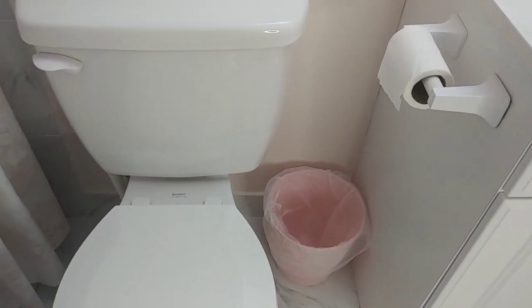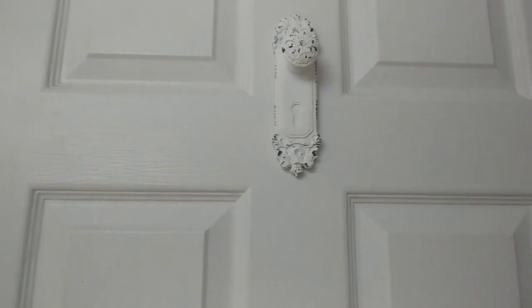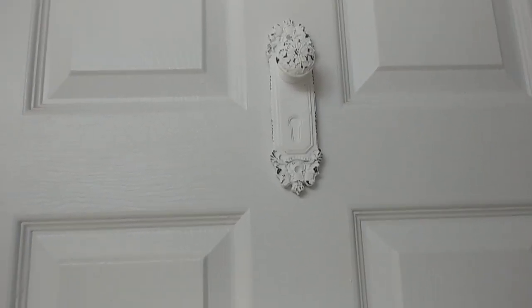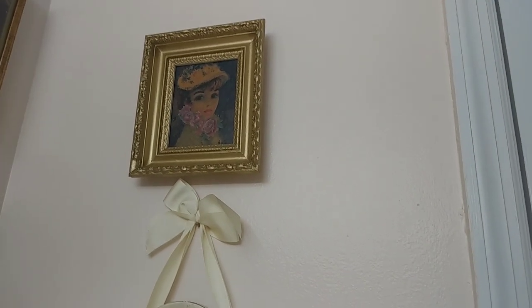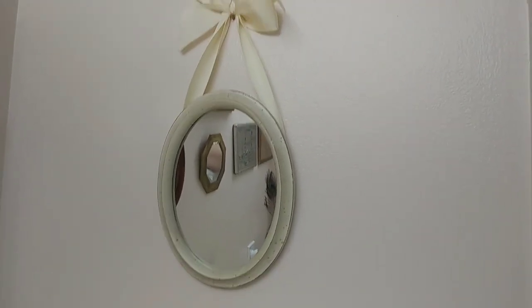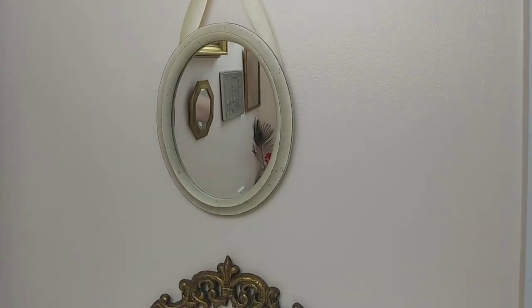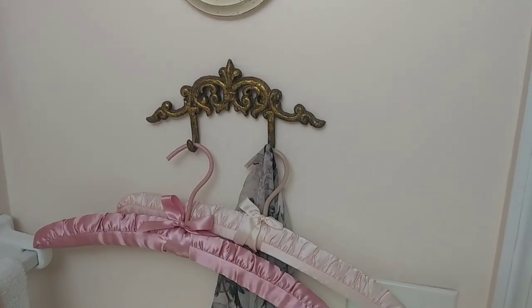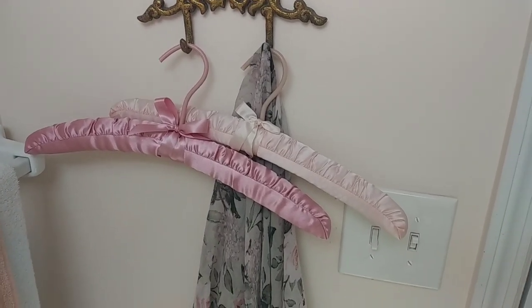The basket is from Dollar Tree. On the door I put a little knob to hang the towel — that's from Amazon. On this wall I put a thrifted find — this one is old — and I hung some vintage hangers with a rope.